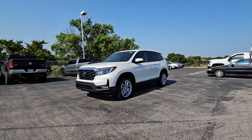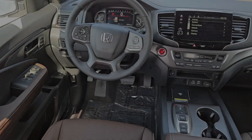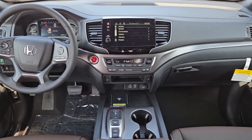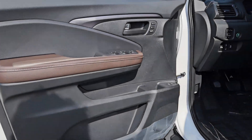The following are some of this vehicle's highlighted options: Apple CarPlay and/or Android Auto, moonroof, keyless entry, lane-keeping assist, power liftgate, power passenger seat, backup camera, satellite radio, heated mirrors, and steering wheel audio controls.